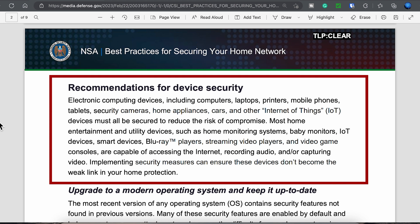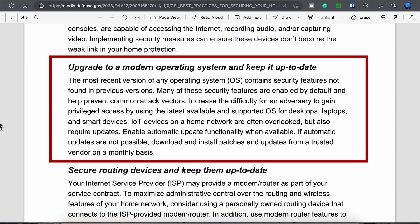The recommendations in this document apply to devices including computers, laptops, printers, mobile phones, tablets, security cameras, home appliances, and all IoT devices. One of the first recommendations is to upgrade to a modern operating system and to keep that operating system updated.